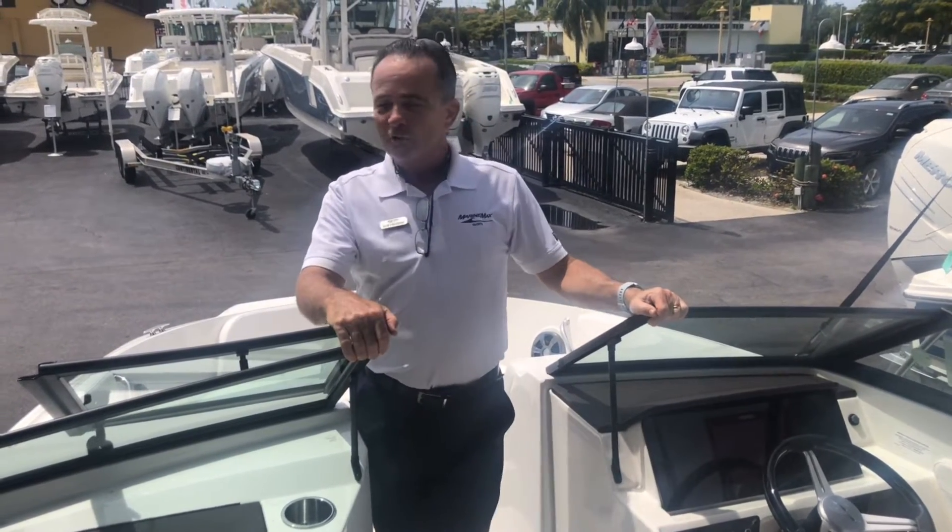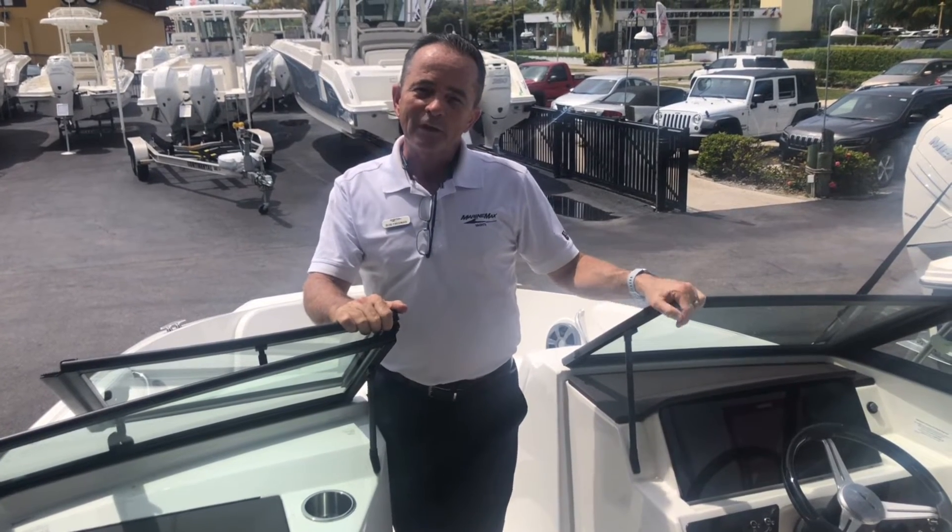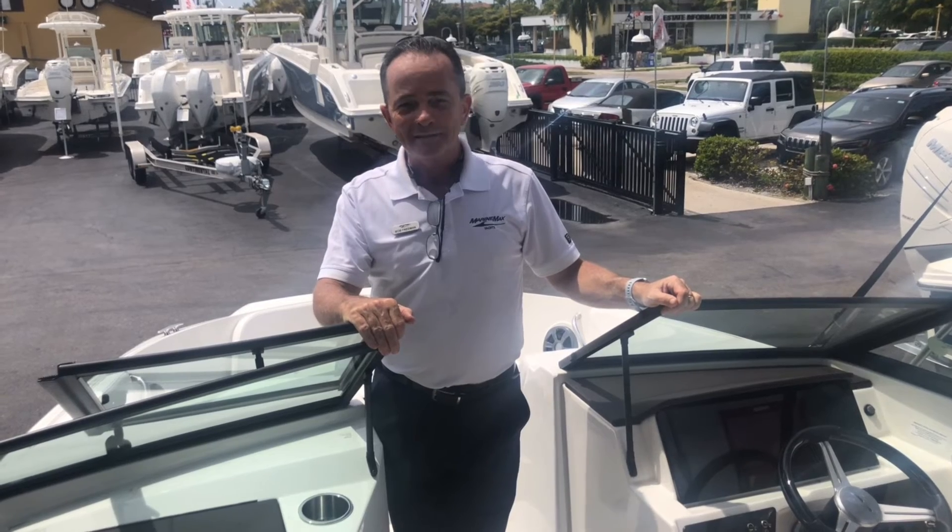It does everything you want to do, gets you out on the water. Any questions, if you'd like to come see it, my name is Bob Freeman. Give me a call at 603-213-1194.